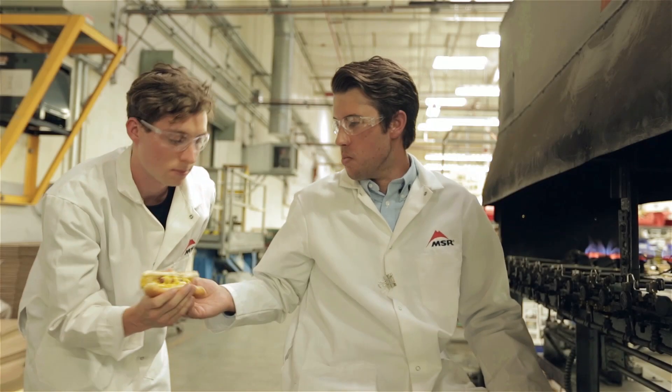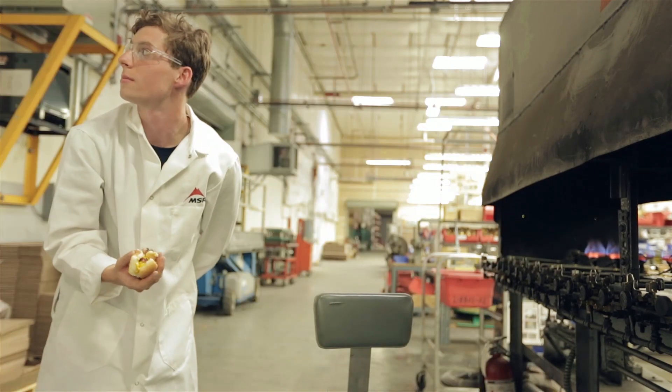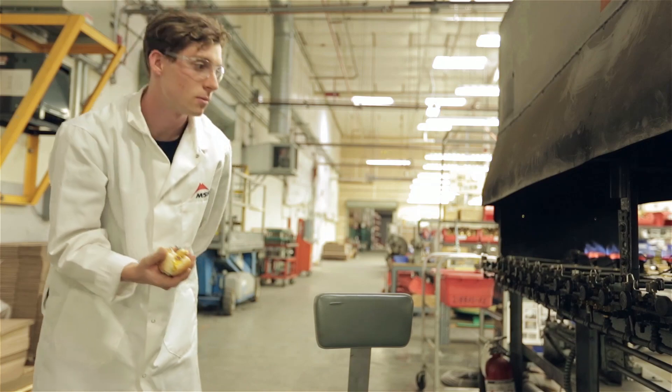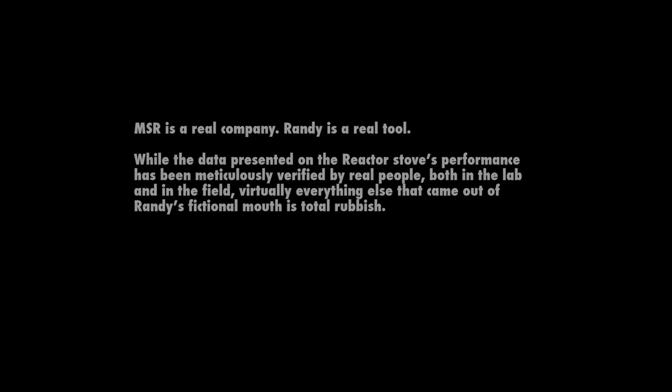Too much mustard. Too much mustard. I can't do this anymore.